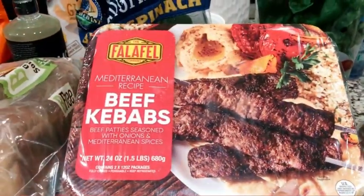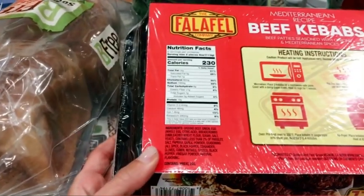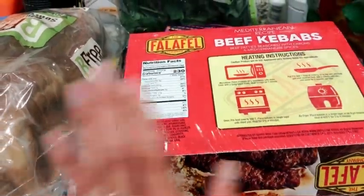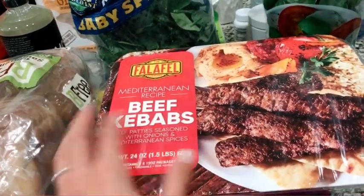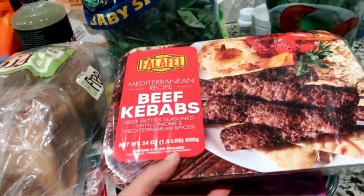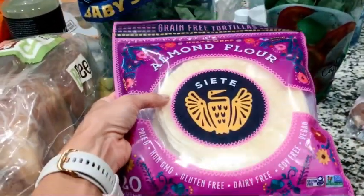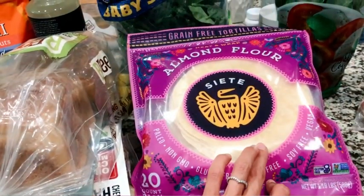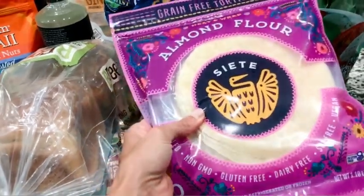These are some beef kebabs. I don't know that there's anything particularly healthy about them, to be honest, but we really like Greek food, and sometimes we just need a change in pace of the proteins we're eating. I like having stuff like this around to just throw into the microwave and cook really fast when you don't have much time for cooking. And then back to healthy foods — these almond flour tortillas. I really like these. I can't do gluten anymore, so these are a really good option. They're very tasty and work well for tortillas or wraps or anything like that.